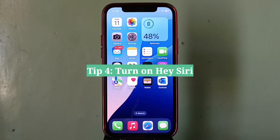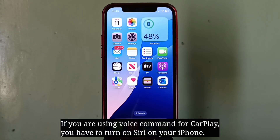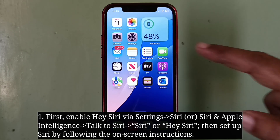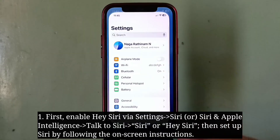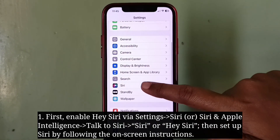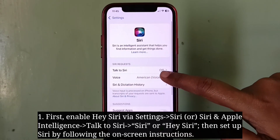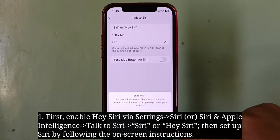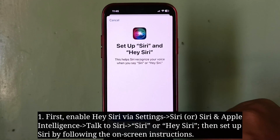Fourth tip is turn on Hey Siri. If you're using voice commands for CarPlay, you have to turn on Siri on your iPhone. First enable Hey Siri, then set up Siri by following the on-screen instructions.